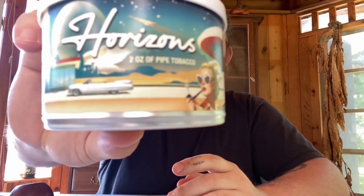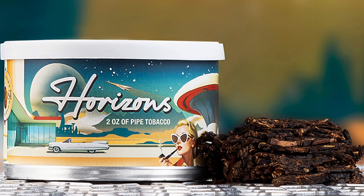Hey everyone, so we're doing a first impressions today. Just got this in and we're going to be covering Horizons, which is new off the Zeitgeist collection from GLPs.